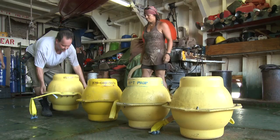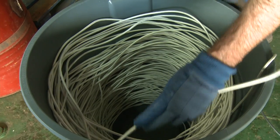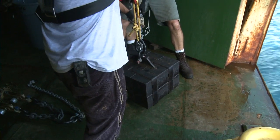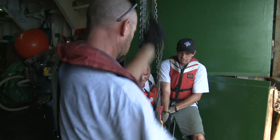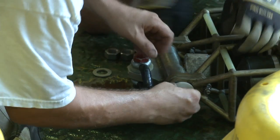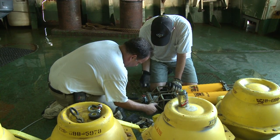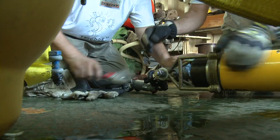My colleagues and I came on board Arctic Sunrise to deploy the passive acoustic system, which is going to help us evaluate the effects of the BP oil spill in the Gulf of Mexico on the residential population of marine mammals, particularly endangered sperm whales and beaked whales.